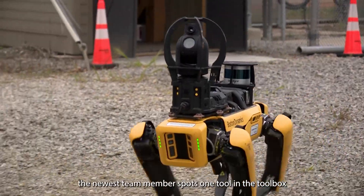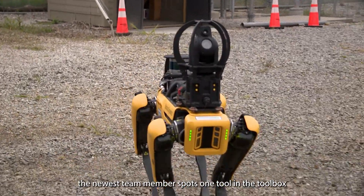Meet Spot, the newest team member. Spot's one tool in the toolbox for us.